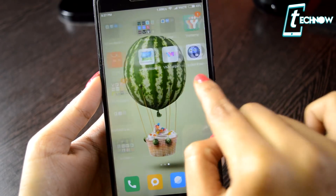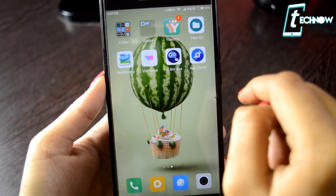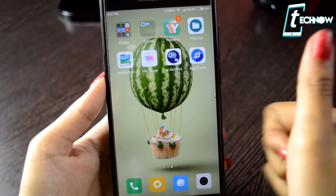This wallpaper app is totally unique. You can use it to make your favorite wallpaper live and amaze your friends. So go ahead and get this one on your Android.